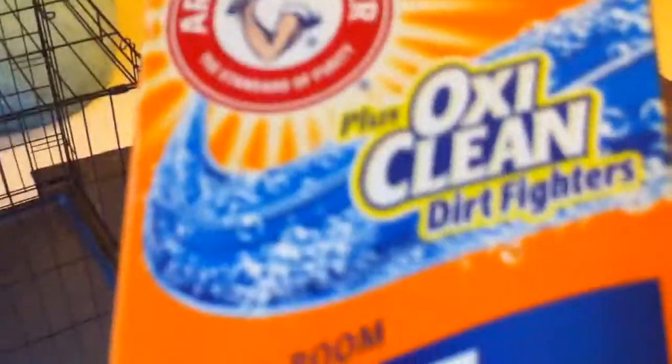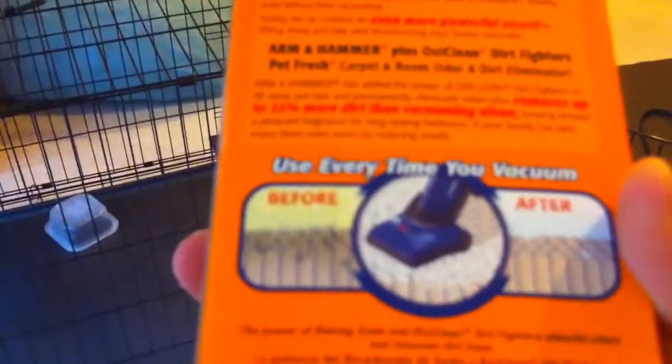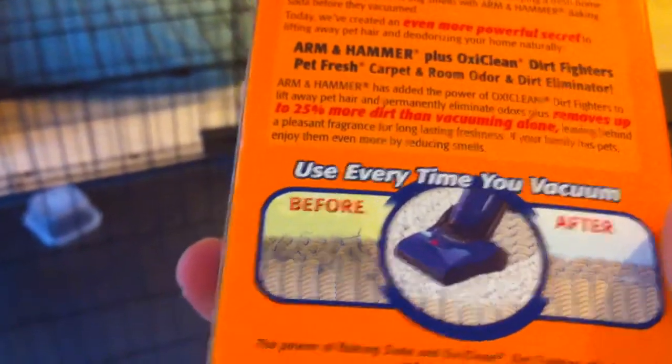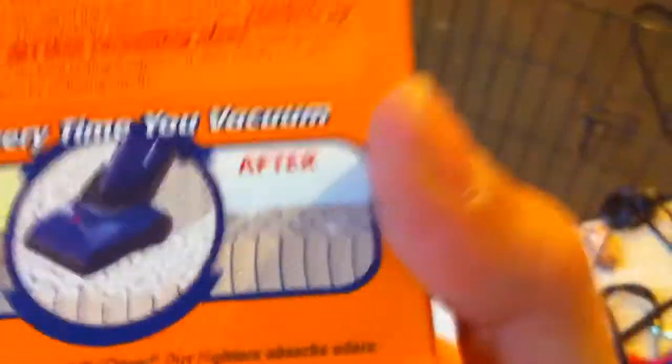This! We haven't used this quite yet, so I can't give a review, but it's called Plus OxiClean Dirt Fighters — it's PetFresh Stain and Dirt Eliminator. Not sure how much this was because I didn't buy it, but pretty much... let me tap to focus here. So it shows before — it's really dirty and disgusting — and then after you vacuum it's nice and clean. I guess you just use it when you vacuum.